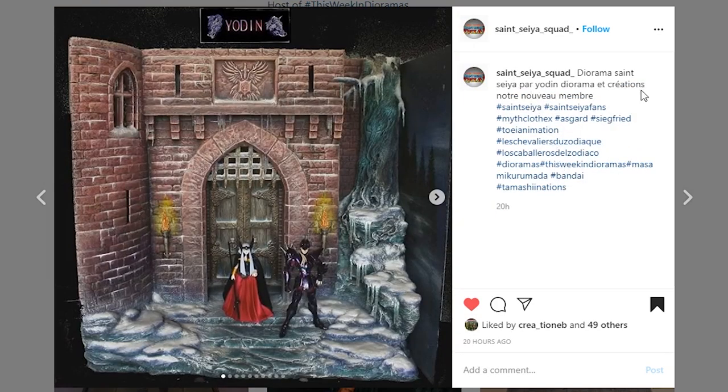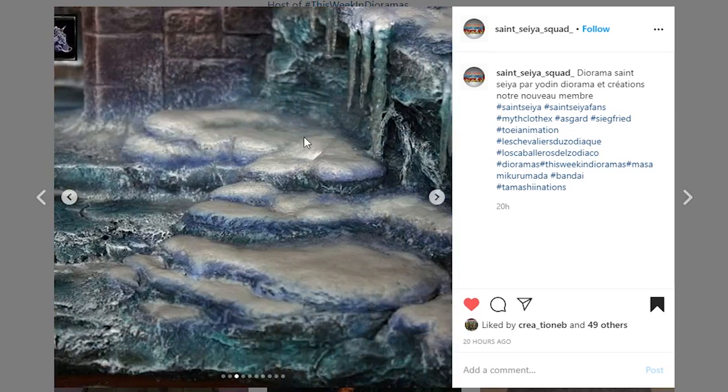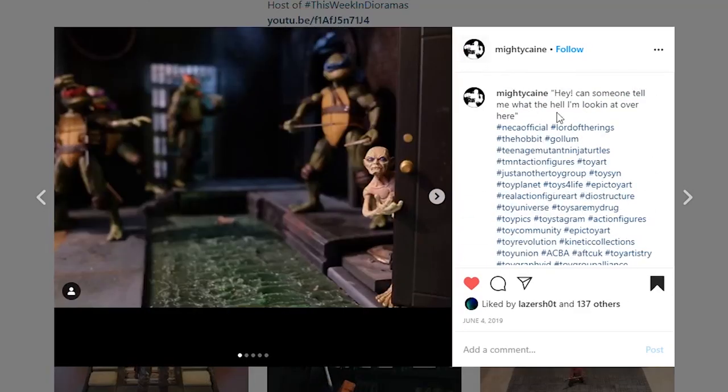This one is coming from Saint Seya Squad — I think this is Yoden. I've seen their Facebook page and they do some pretty amazing work. The sculpt work and paint work are amazing — absolutely phenomenal. It looks like a painting on a canvas almost, the way it looks. It's so cool looking and it just looks like a painting on a wall. Great work on this piece — it is very, very impressive.